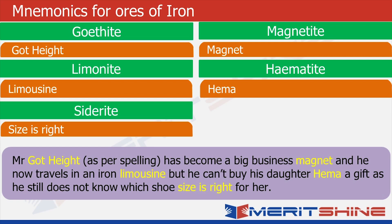Now that we have the associated words and story in our mind, let us try to recollect it. Mr. Goethite is actually pronounced as goethite. Then we have the word 'business magnet' — magnet reminds us of magnetite. He travels in an iron limousine — limousine reminds us of limonite. He has a daughter named Hema, which is hematite. And he cannot buy her a shoe because he does not know what shoe size is right — 'size is right' was siderite. So you can see even all these abstract names will suddenly start making sense and you can retain them in your mind.